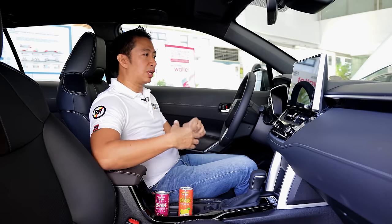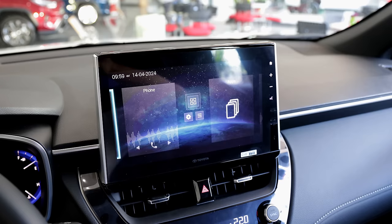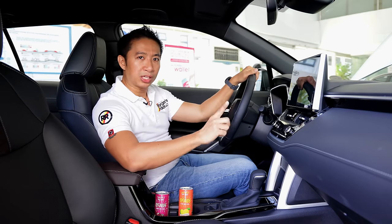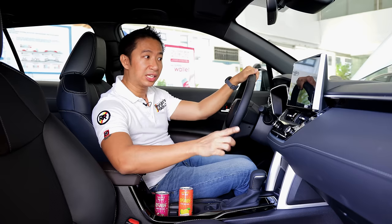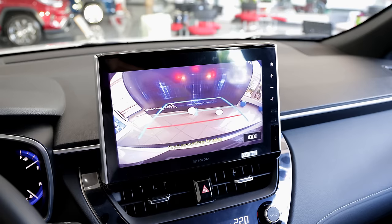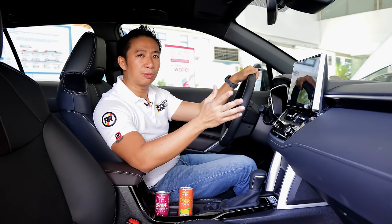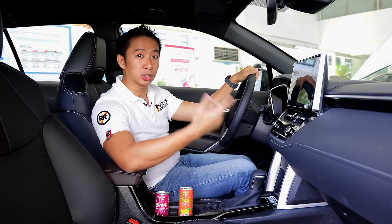We also received a larger infotainment system — a 10-inch touchscreen. It also got upgraded with wireless Apple CarPlay and wireless Android Auto functionality, which pairs well with the wireless charging pad that this mid-spec Corolla Cross V HEV also gets. However, we only have a reverse camera in the mid-spec V trim. If you want the 360-degree view camera in your Corolla Cross, you will have to go up to the top-spec GR Sport variant.